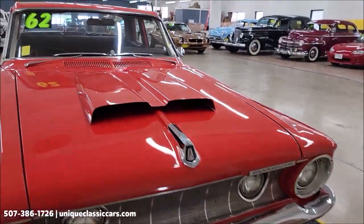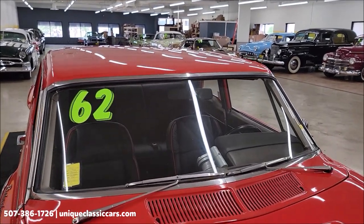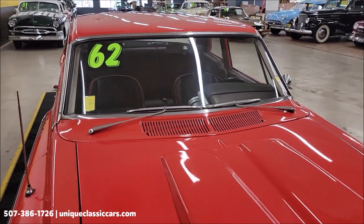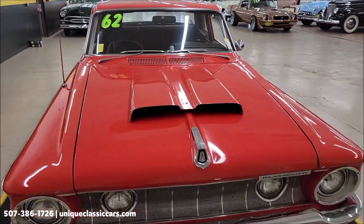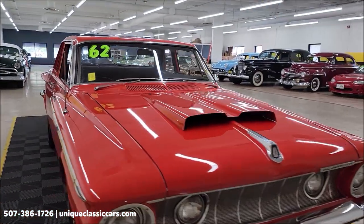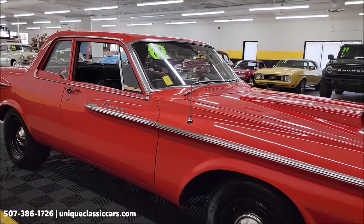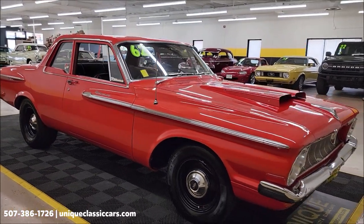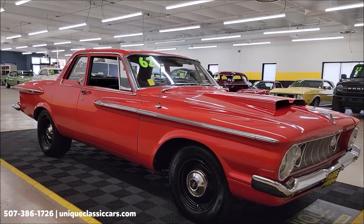This vehicle will come with a three-month, 500-mile warranty protection plan included in the purchase price, and that may be extendable out to ten years. Consult with your sales associate when you call in or email. You can call in at 507-386-1726. UniqueClassicCars.com is where you can check out all the still pictures.